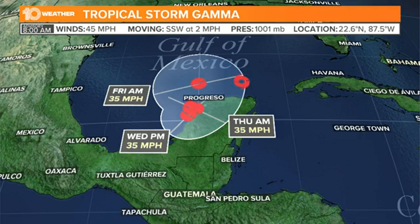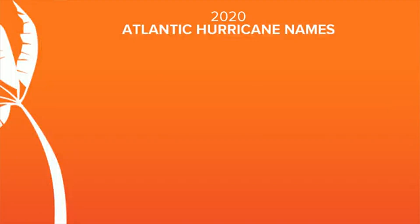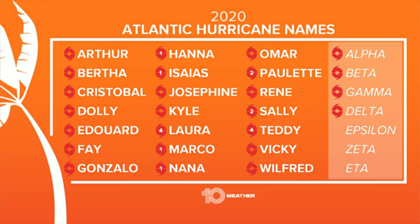Less of a concern with Gamma, more of a concern with Delta. I want to show you the names we've had so far this year. It's worth noting we've had 25 named storms but only 8 hurricanes. So you're talking about 25 named storms with only 8 hurricanes — that's sort of a blessing in disguise. Obviously you don't want that many named storms in the season, but to only have 8 hurricanes out of all those named storms is certainly good.